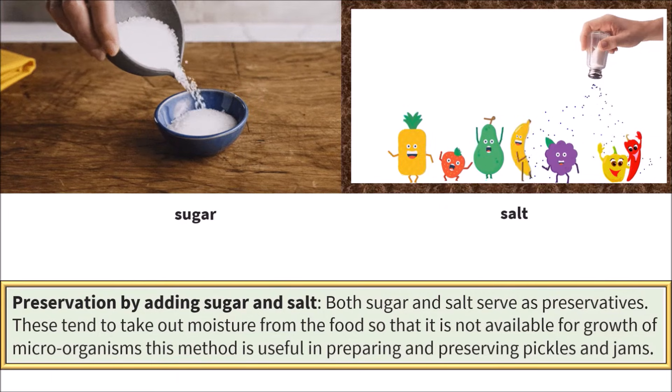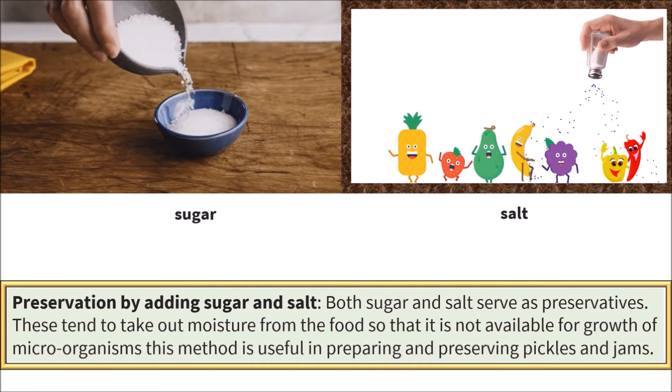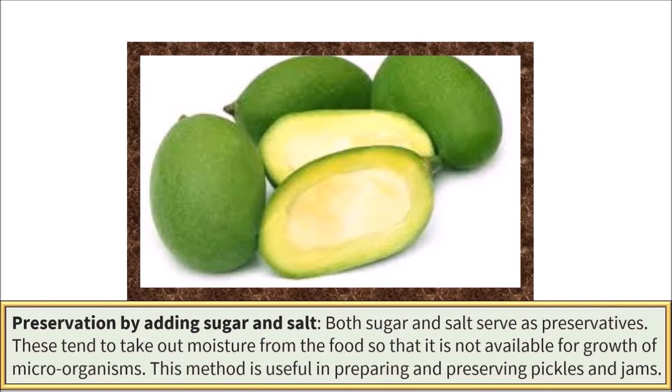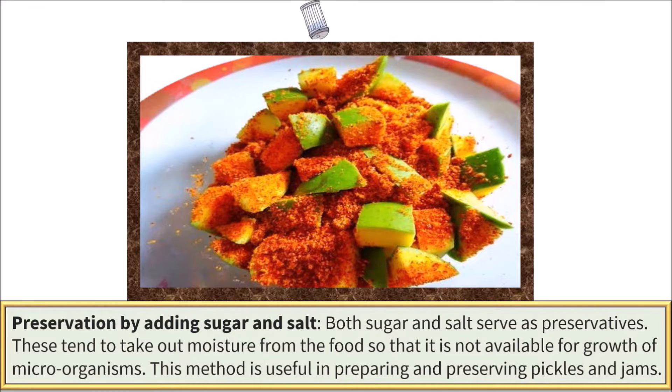Preservation by adding sugar and salt. Both sugar and salt serve as preservatives. These tend to take out moisture from the food so that it is not available for the growth of microorganisms. This method is useful in preparing and preserving pickles and jams.